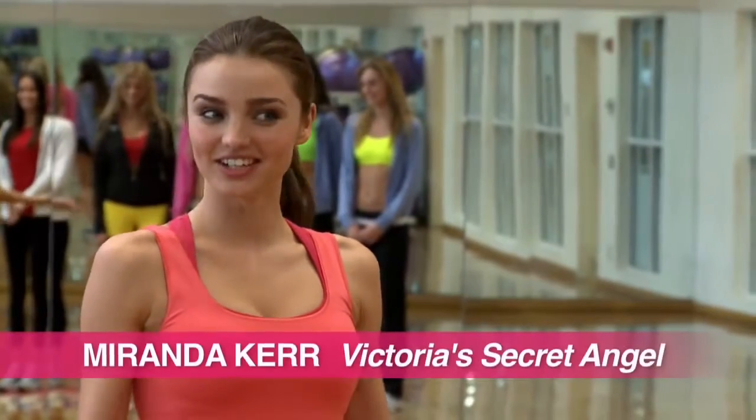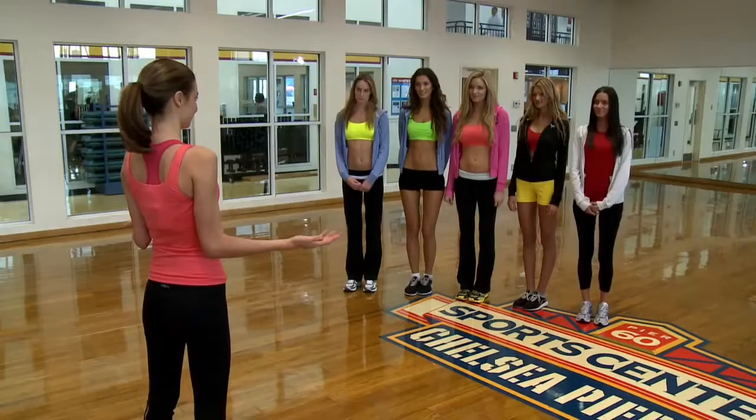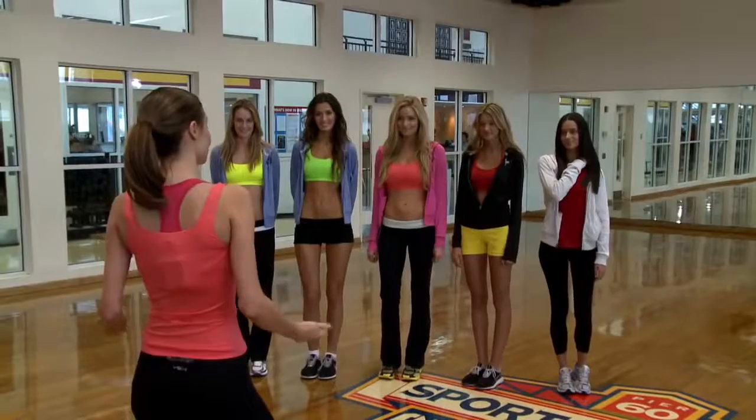Hi girls, congratulations on making it this far and welcome to your second angel boot camp task. To be a Victoria's Secret runway angel takes a lot of work. You have to be toned, fit and super healthy. So we've brought in a super trainer, David Kirsch, to get you runway ready.